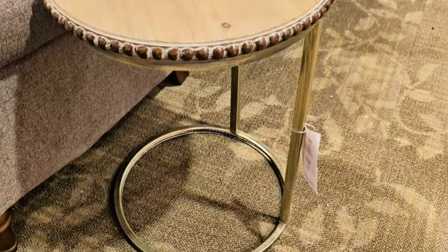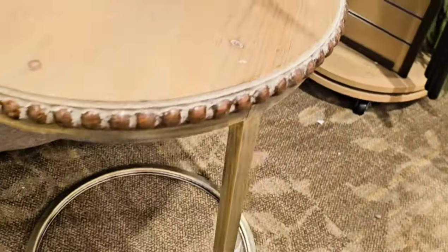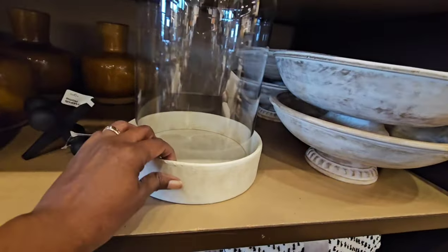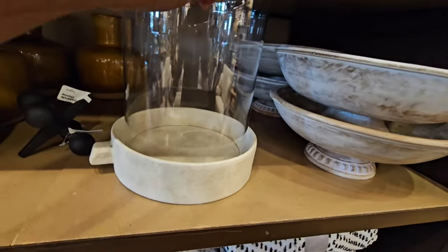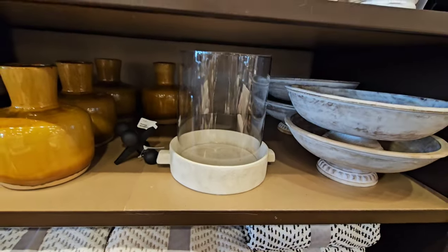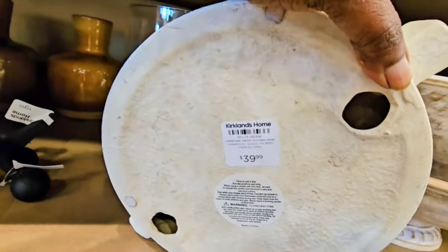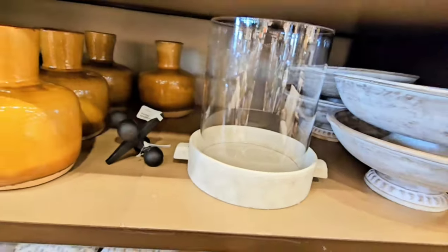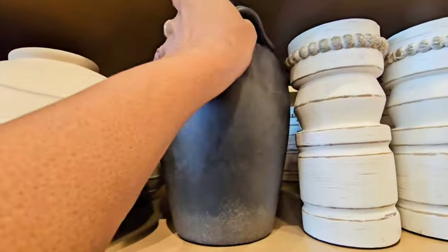You guys are going to have to stick around to the end and find out the deal on this table. This hurricane was actually a dupe from Pottery Barn — this one was $39.99, and the one at Pottery Barn, the large one, was $89.99. They did come in small sizes starting at $29, as well as three different colors.